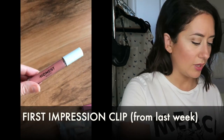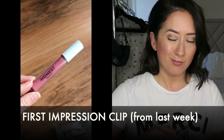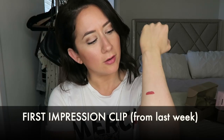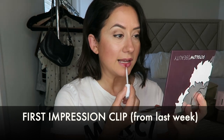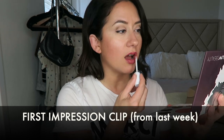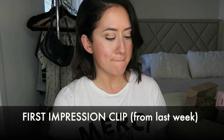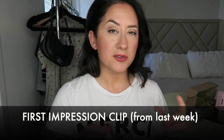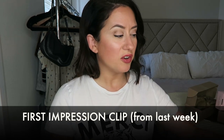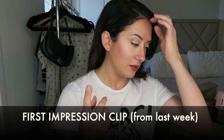Let me try 'Passion' — it's very me, very passionate. Oh nice, here we go! I love it. It's sort of like a soft raspberry. Guys, hello! It feels creamy but lightweight and moisturizing, and I love the doe foot applicator. I'm really loving this first impression — very impressive.